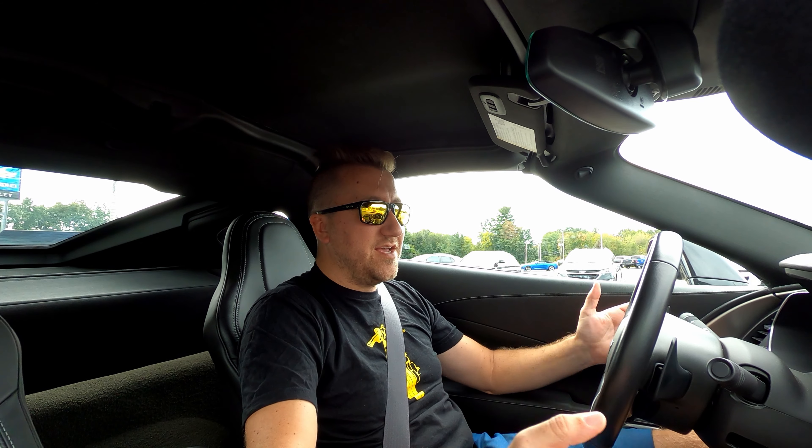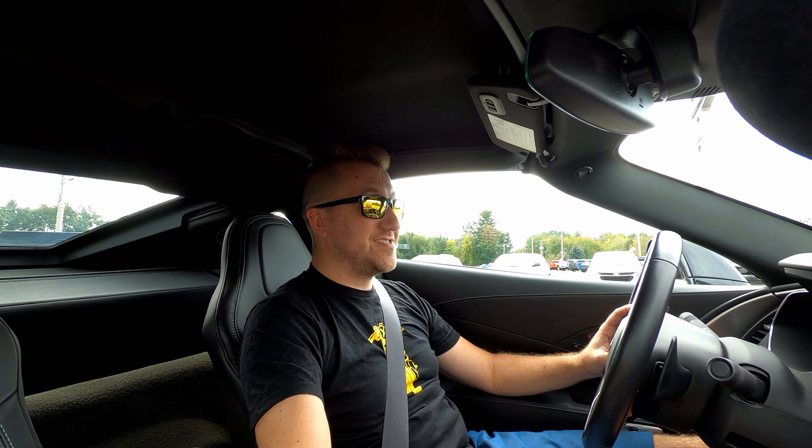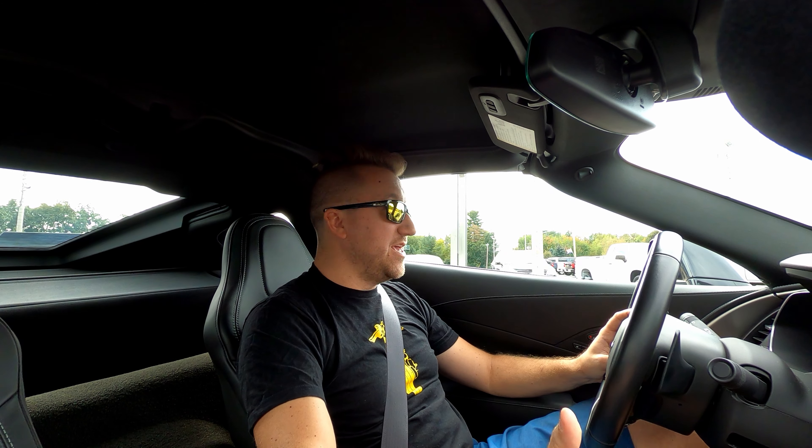However, I've started seeing some footage of the C8 Z06 on the Nürburgring. Big thanks to Auto Addiction for letting me use 30 seconds of their video to show you a clip or two of what that sounds like.